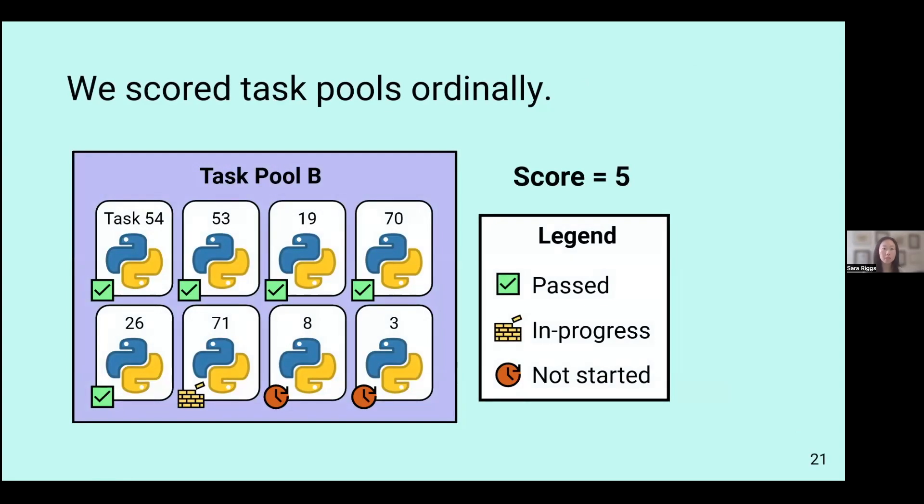Because participants worked sequentially, the tasks were scored ordinally — meaning if a student did not complete all tasks, they would not get credit for incomplete ones. In this hypothetical example, if a participant was on task 7 when the 20-minute timer went off, they would only get credit for the five prior completed tasks, giving them a score of five.